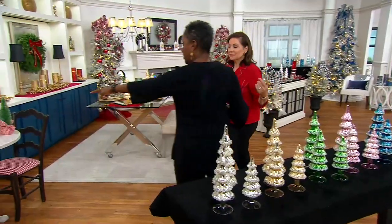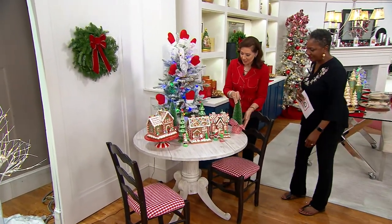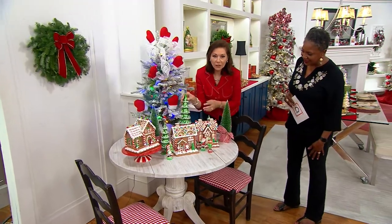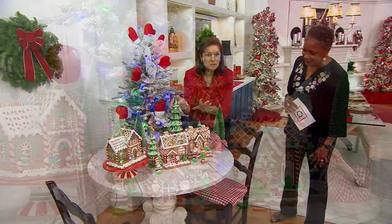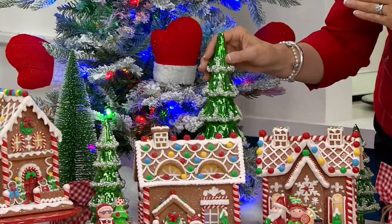We'll start here at the Candyland — let's start with the green. We just shared our bottle brush trees with the fun little checked gingham, but look what happens when you layer an exquisite, beautiful green tree. It works every bit as well.